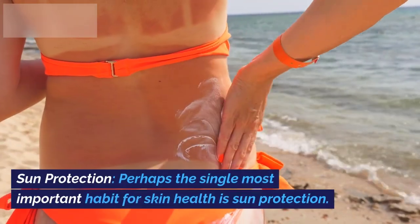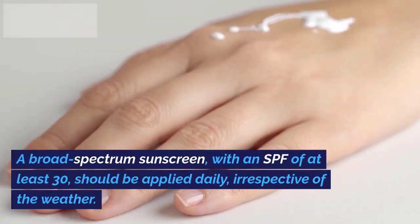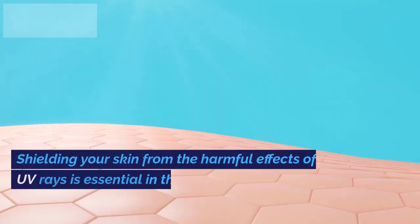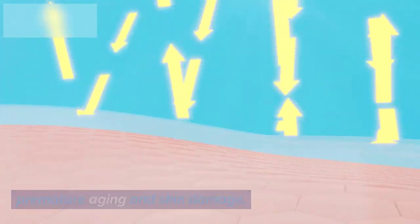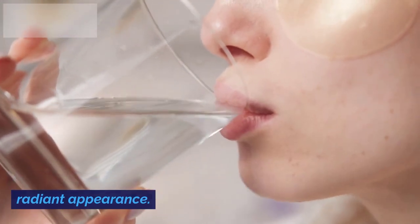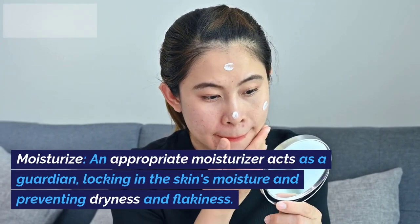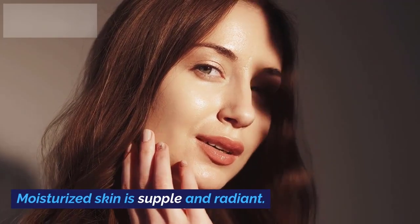3. Sun Protection. Perhaps the single most important habit for skin health is sun protection. A broad-spectrum sunscreen with an SPF of at least 30 should be applied daily, irrespective of the weather. Shielding your skin from the harmful effects of UV rays is essential in the prevention of premature aging and skin damage. 4. Hydration. Well-hydrated skin is fundamental to its health. Adequate water intake keeps your skin hydrated from within, bestowing upon it a healthy and radiant appearance. 5. Moisturize. An appropriate moisturizer acts as a guardian, locking in the skin's moisture and preventing dryness and flakiness. Moisturized skin is supple and radiant.